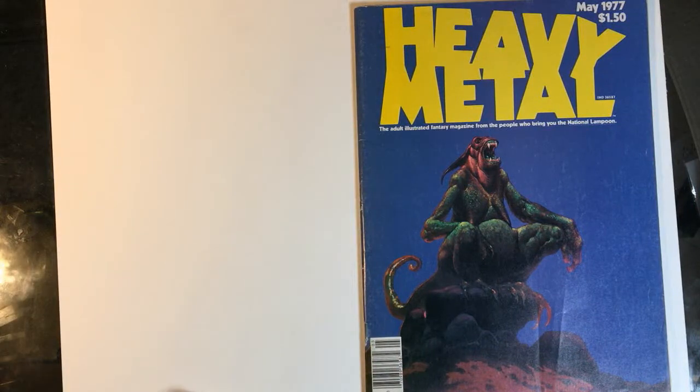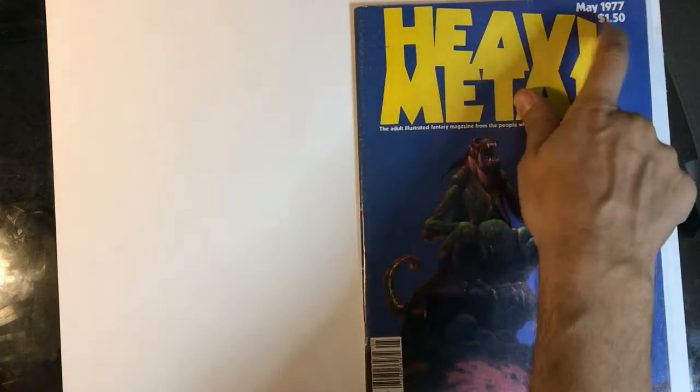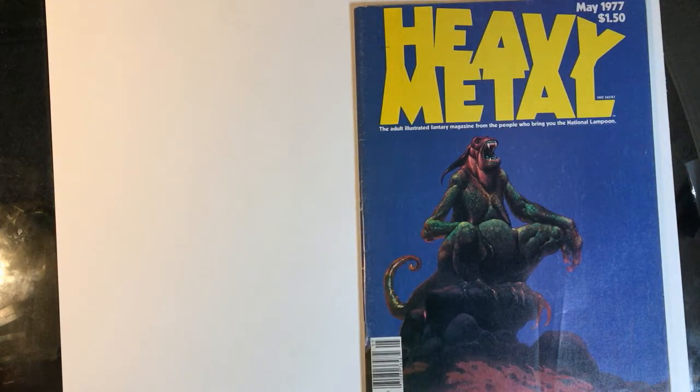Hey everybody, welcome to the Art of Comics. I'm your host, Andres Salazar. I'm here with Ariel Celestino. We're going to talk about Heavy Metal issue number two, published in May of 1977.